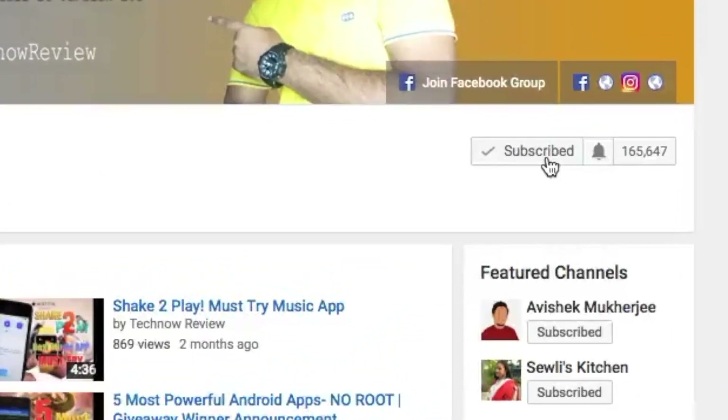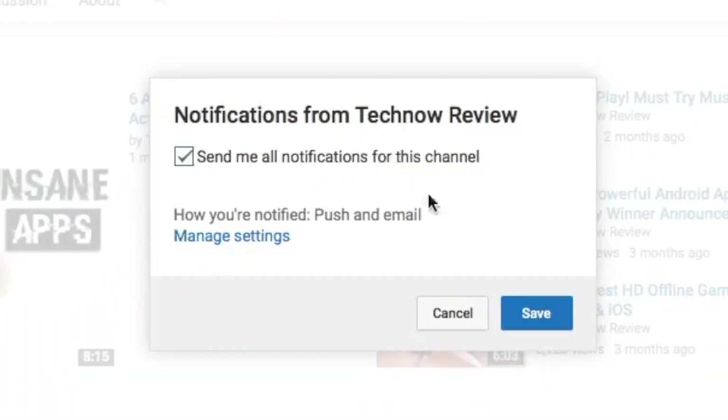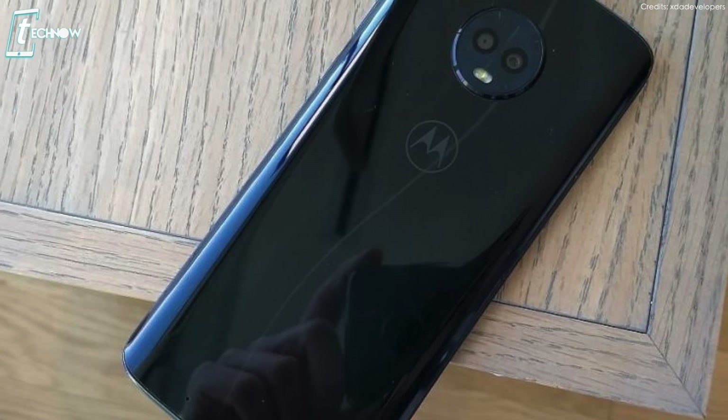Before starting, make sure to hit the red subscribe button on our channel and press the bell icon to get quick notifications of our new uploads. Starting with the design and build quality, the Motorola G6 has a 5.7-inch LCD screen with 1080 by 2160 resolution.